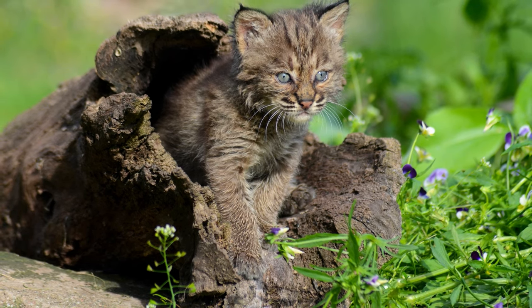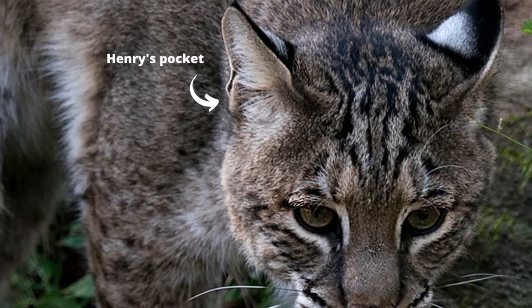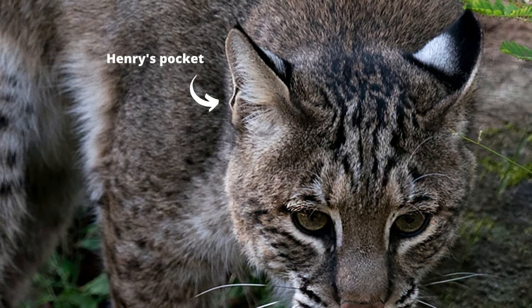Bobcat ears from the front look a lot like domestic cat ears. Their ears are usually a mix of colors including black, white, orange, and yellow. The tufts are black on a bobcat, although sometimes not quite as pronounced. Their ears, like other felines, also have little pockets on them called Henry's pockets. These little pouch-shaped pockets are thought to have several different uses, such as being able to hear high-pitched sounds, especially for kittens.